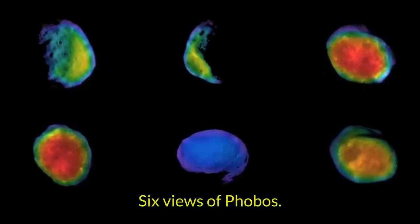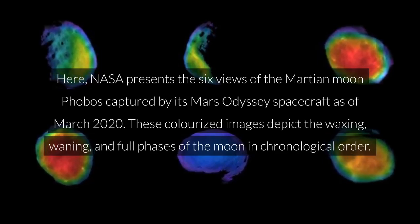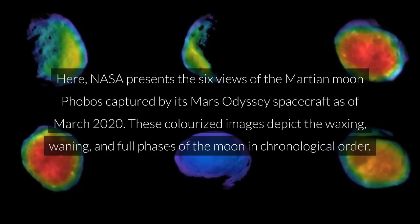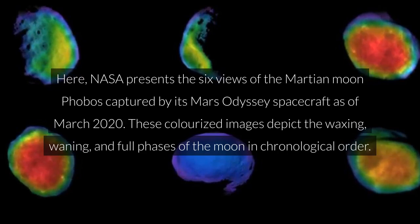Six views of Phobos. NASA presents the six views of the Martian moon Phobos captured by its Mars Odyssey spacecraft as of March 2020. These colorized images depict the waxing, waning, and full phases of the Moon in chronological order.